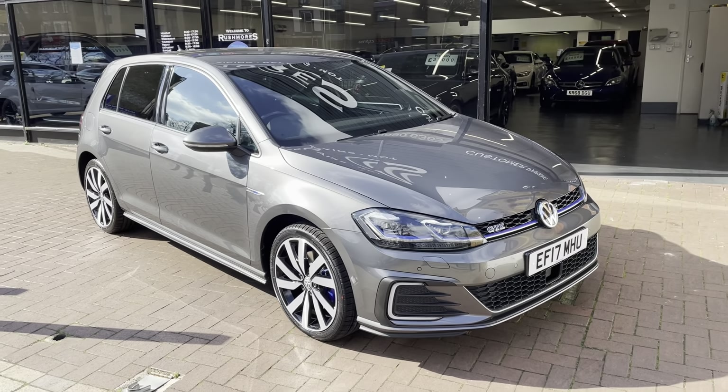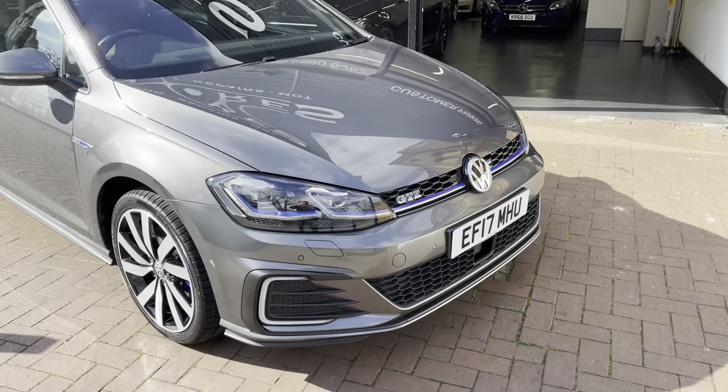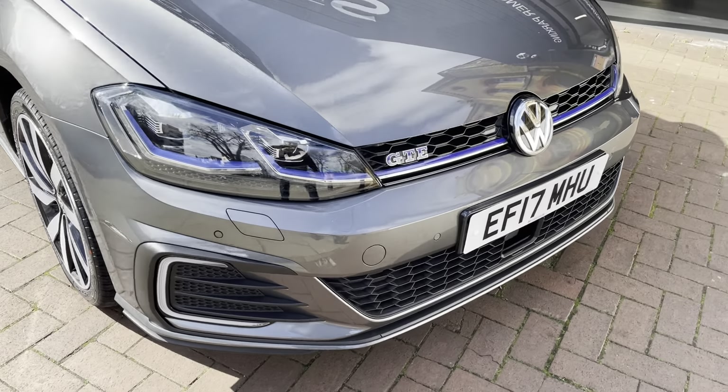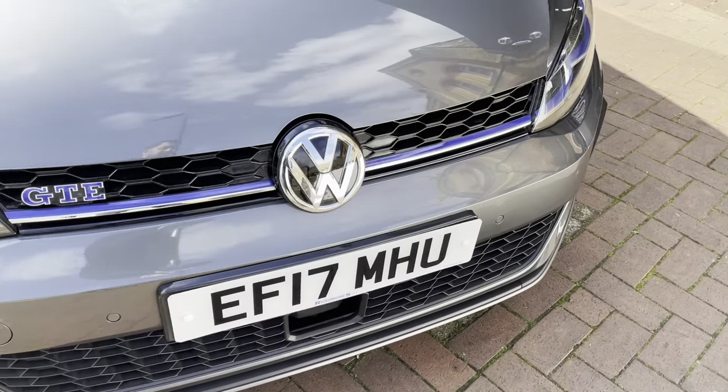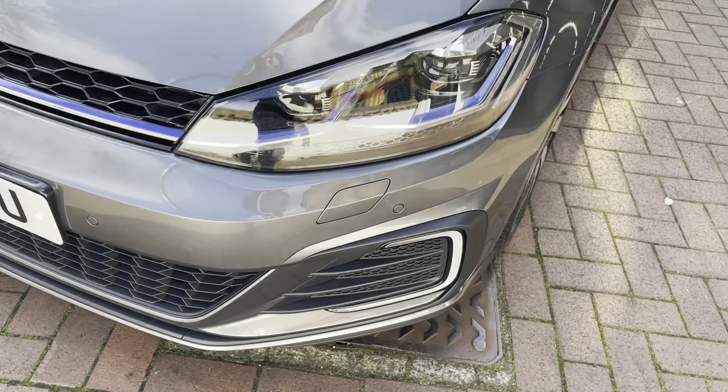Hi Mr. Bell, here we have the VW Golf GTE. I'll be doing the video as discussed over the phone, showing you any sort of marks, be it major or minor. So I can confirm there is no sort of major marks on it.